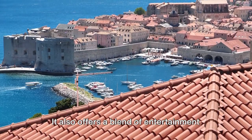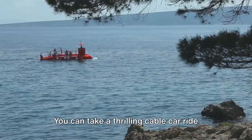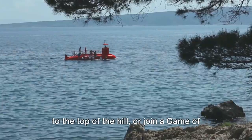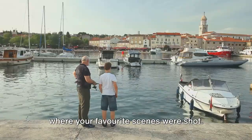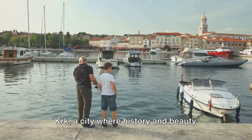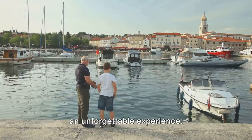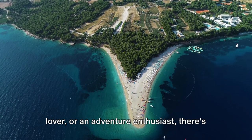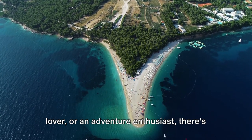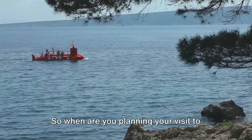But Krk isn't just about history and beauty — it also offers a blend of entertainment options for all ages. You can take a thrilling cable car ride to the top of the hill, or join a Game of Thrones tour and explore the locations where your favorite scenes were shot. Krk, a city where history and beauty blend seamlessly, is a place that promises an unforgettable experience. Whether you're a history buff, a nature lover, or an adventure enthusiast, there's something for everyone on this golden island. So when are you planning your visit to Krk?